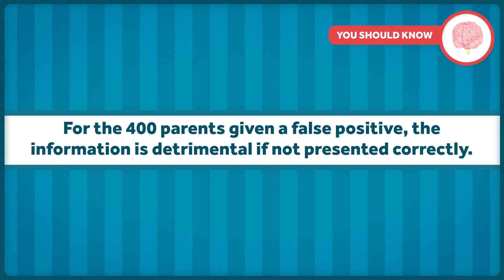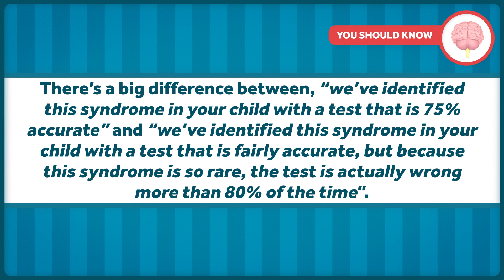Knowing if your child will have severe health complications is valuable information for making decisions about their quality of life or preparing for the unique needs they'll have once born. In Dr. Oster's example, this information was useful for those 15 parents with an affected fetus. But for the 400 parents given a false positive, the information is detrimental if not presented correctly. There's a big difference between saying 'we've identified this syndrome with a test that is 75% accurate,' and saying 'we've identified this syndrome with a fairly accurate test, but because this syndrome is so rare, the test is actually wrong more than 80% of the time.' Patients deserve better.